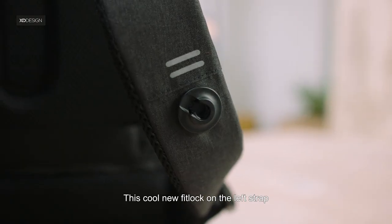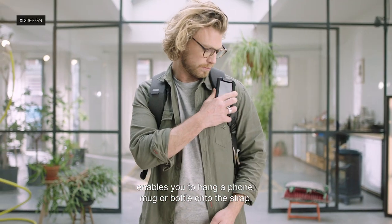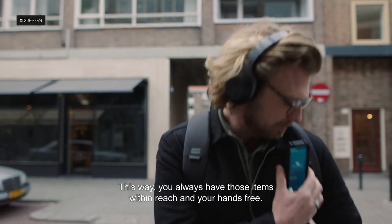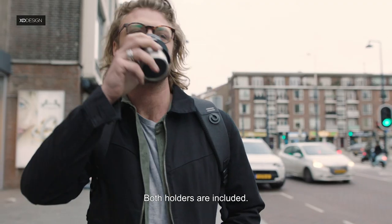This cool new FitLock on the left strap enables you to hang a phone, mug or bottle onto the strap. This way, you always have those items within reach and your hands free. Both holders are included.